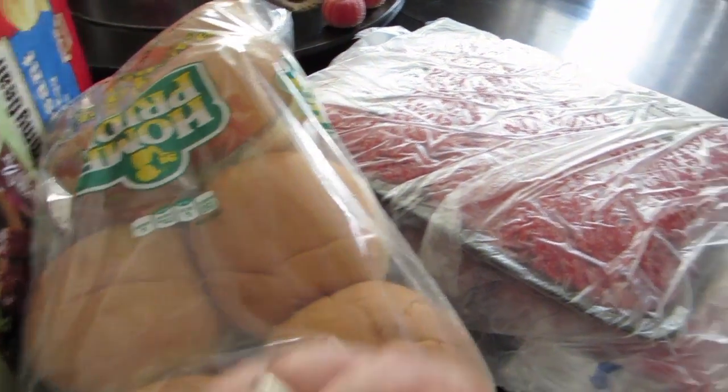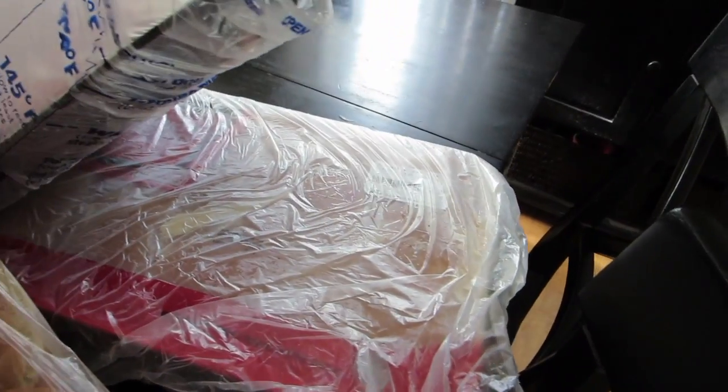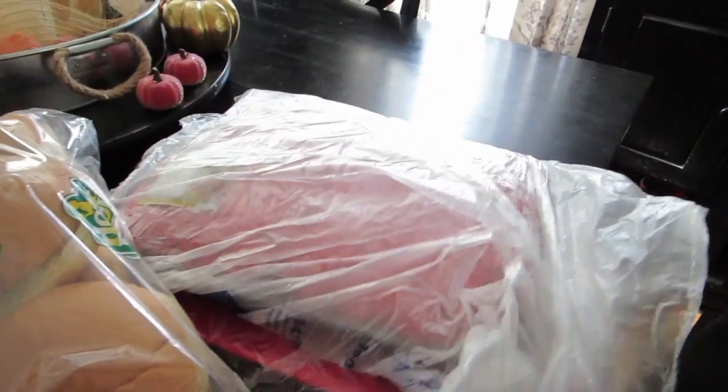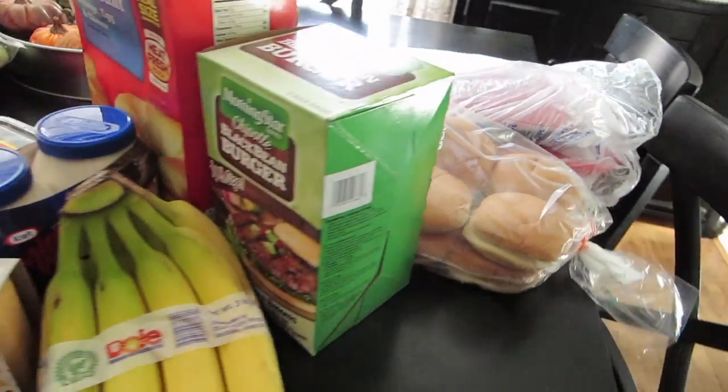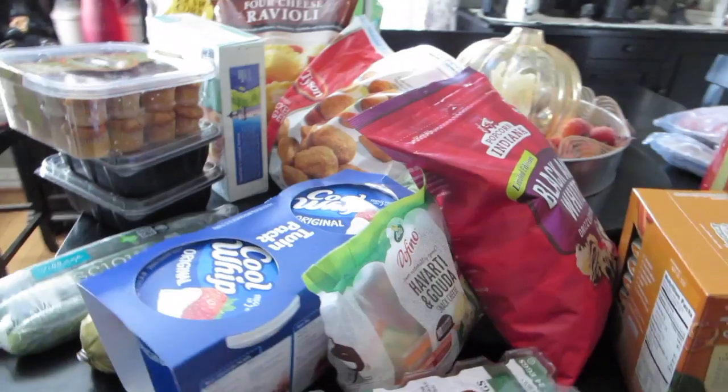I picked up a pack of bananas for snacks for the girls after school, some hamburger buns, a pack of hamburger meat, and a pack of chicken. That is what I picked up from Sam's this week — thanks for watching and I'll see you in the next video!